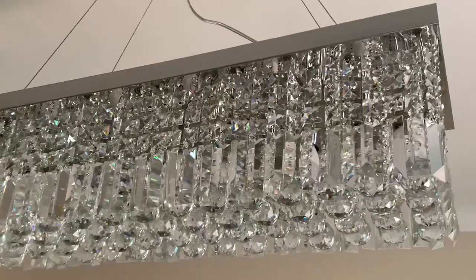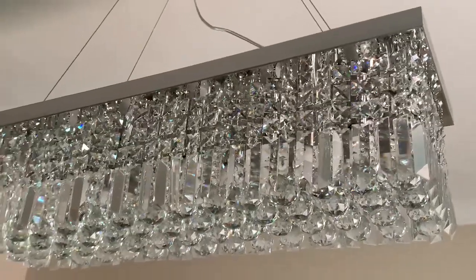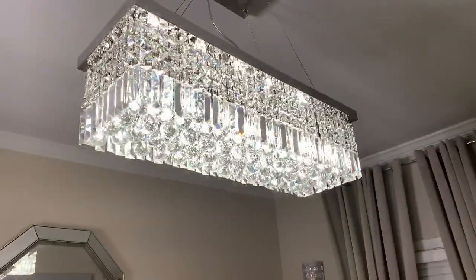I must say that this crystal chandelier is absolutely beautiful, and it looks like it costs much more than what I paid for it.